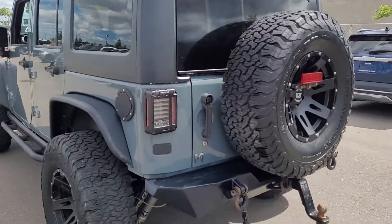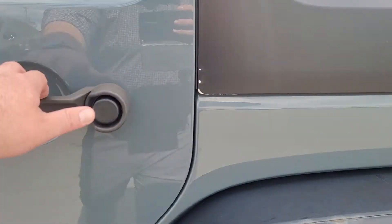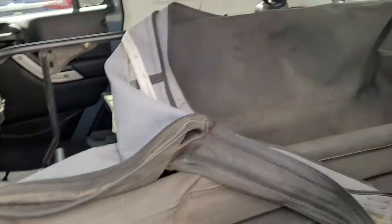It's got the upgraded taillights, and it even has the soft top tucked away in the back here.